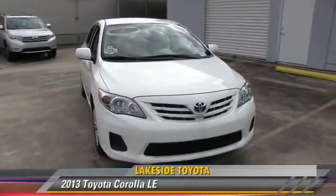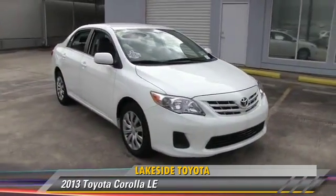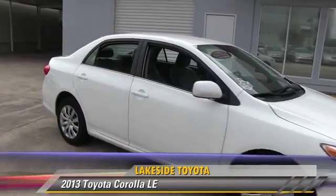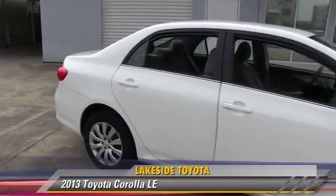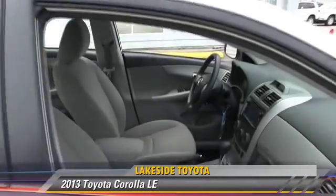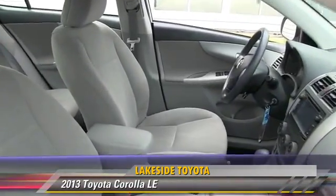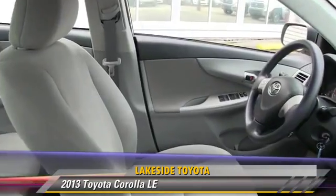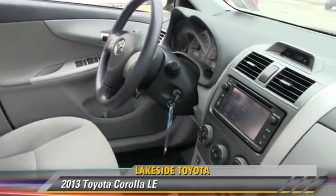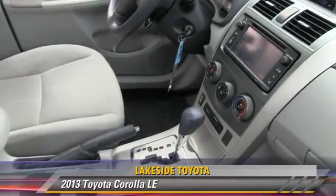The 2013 Toyota Corolla LE, powered by a 1.8-liter four-cylinder engine with an automatic transmission. This vehicle, with fewer than 5,000 miles on the odometer, gets up to 32 miles per gallon. This Toyota features keyless entry, power windows, and a CD player.